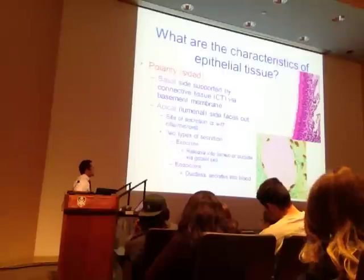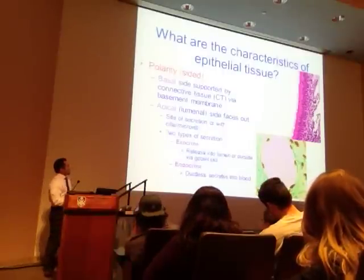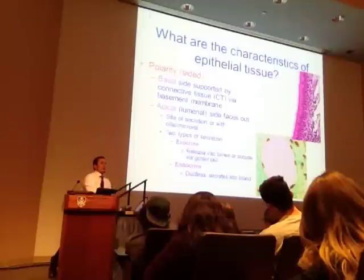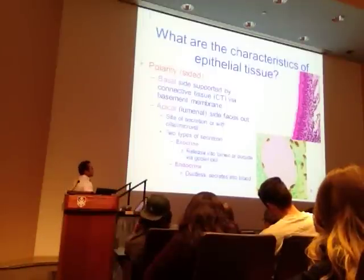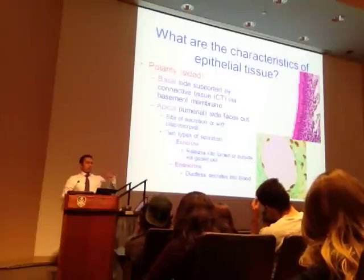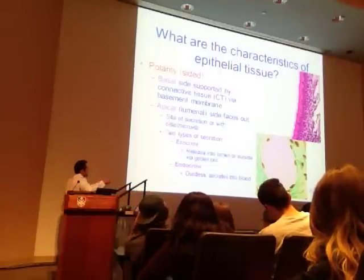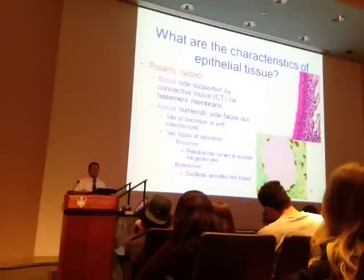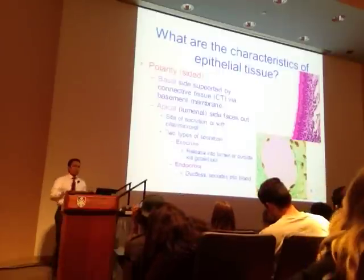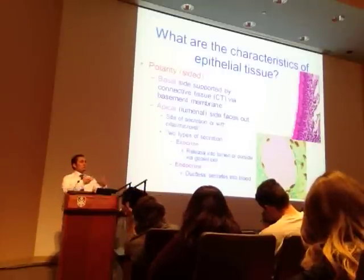We have two main types of secretion: exocrine release and endocrine. Exocrine—think EXIT—secretes outside the body, into a lumen or onto the surface of the skin. Sweat glands that release sweat are exocrine in their function. Endocrine is different—it uses a ductless system, usually secreting into the bloodstream. In the family of endocrine, we use the terminology endocrinology—hormones circulate into the bloodstream.